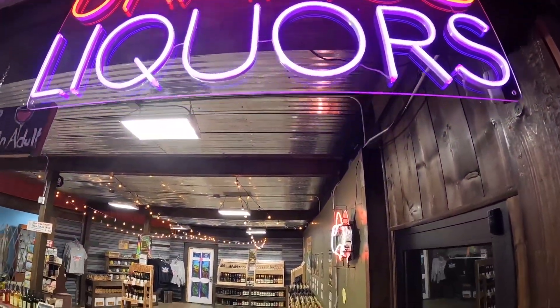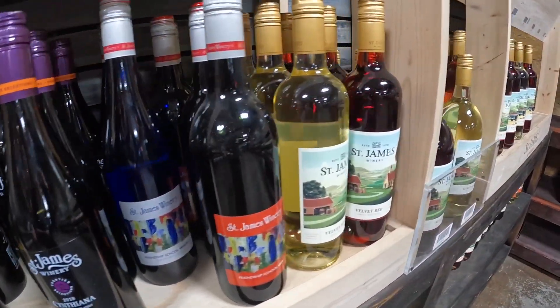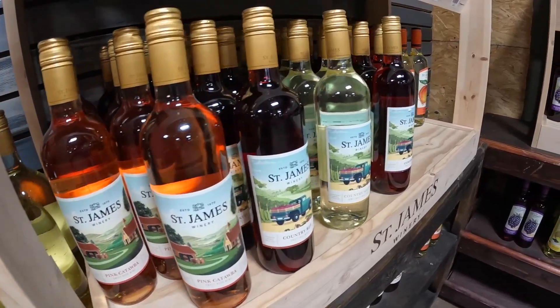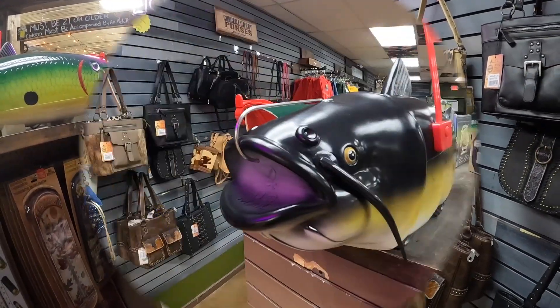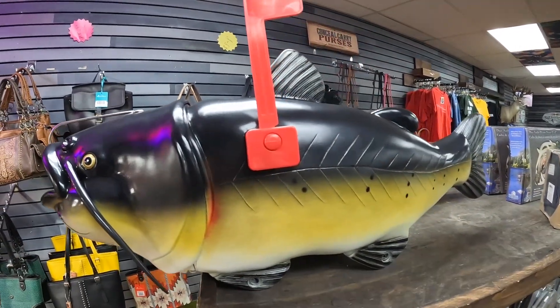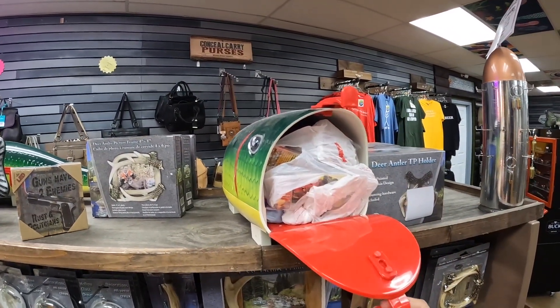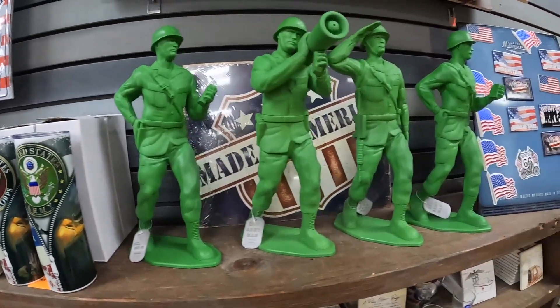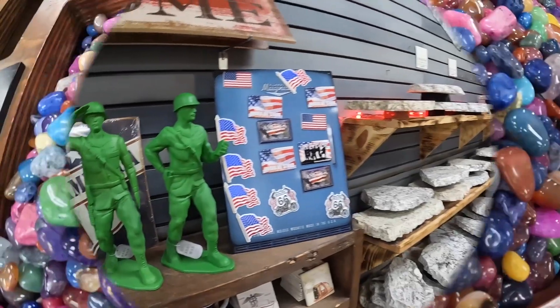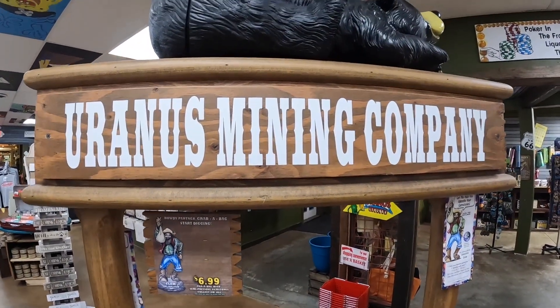Uranus, Missouri is a family fun destination located between St. Louis and Springfield, Missouri on historic Route 66. You can even get a furry bag in Uranus. Here's proof you can get a fishy mailbox right up in Uranus. They even honor the veterans here in Uranus, which is pretty cool. Apparently these gems were mined from the mining company that's also here in Uranus — wonder what kind of gems they are.